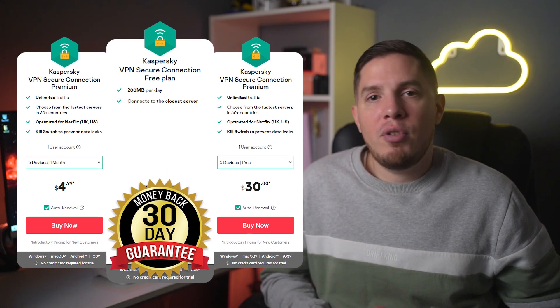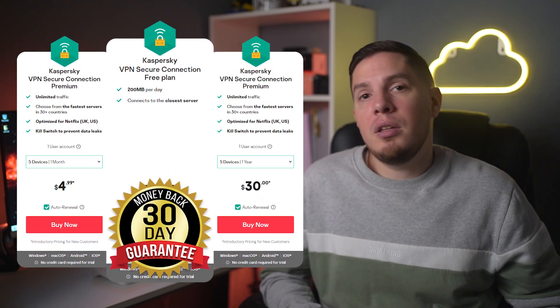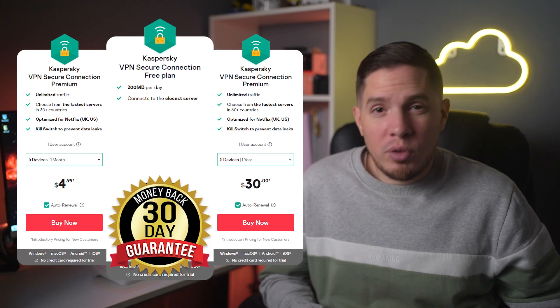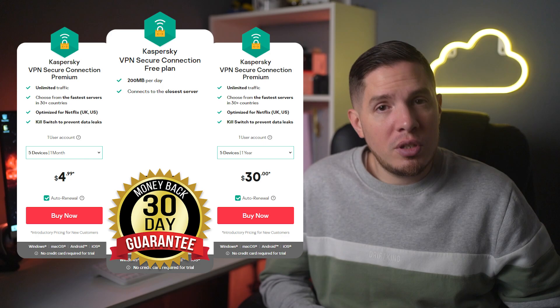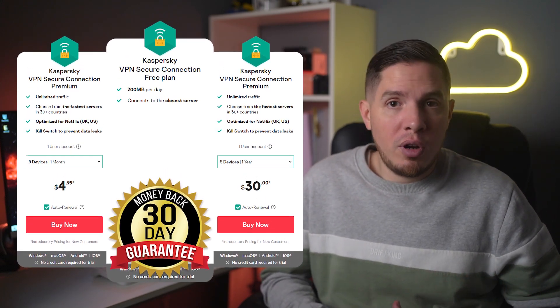You can only make payments with a credit card or PayPal, not through other methods like cryptocurrencies. Both paid plans come with a 30-day money-back guarantee so you can test everything before committing, though the UK version only comes with a 14-day money-back guarantee. To test this, I asked to cancel my subscription through technical support on day 12. I got a reply after 16 hours and they agreed to refund my payment. It then took five business days to receive my full refund, which was a bit longer than expected.